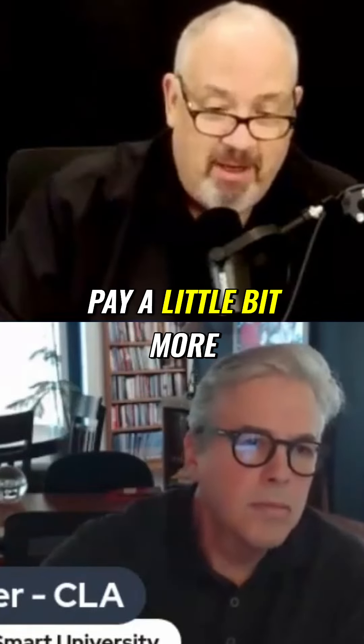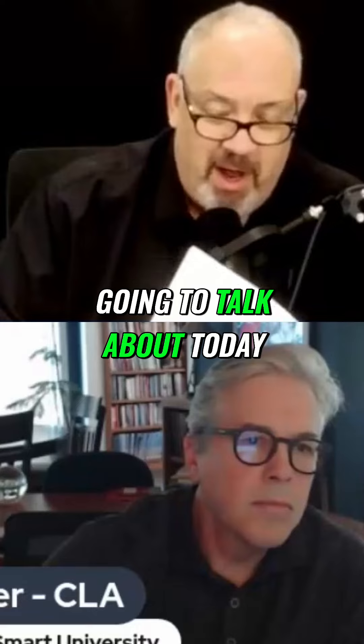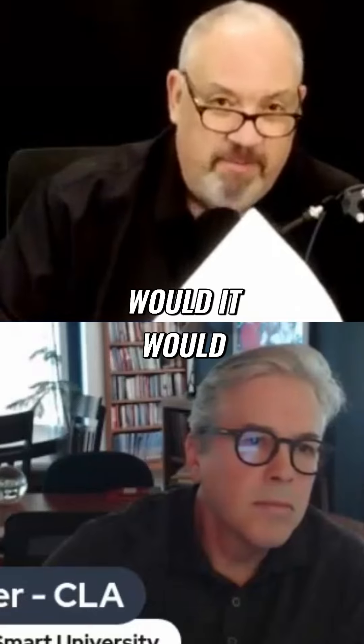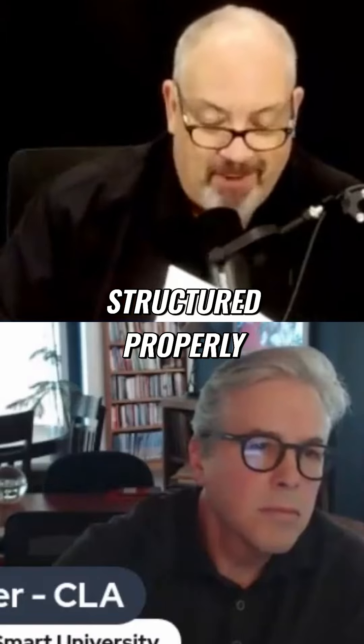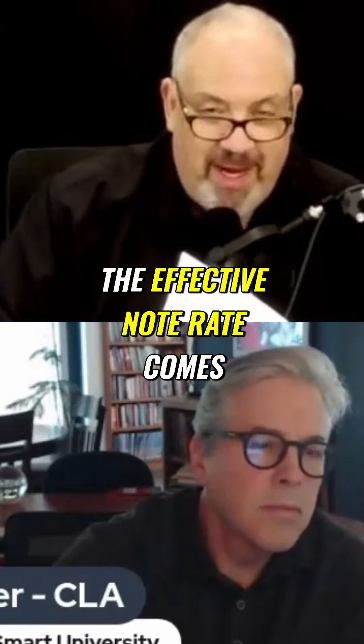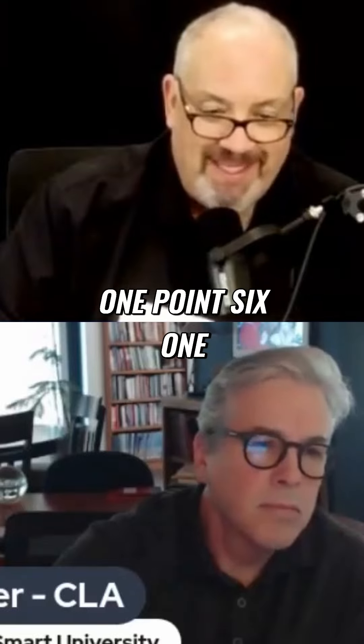Todd just shared that you can pay a little bit more than that. But if you follow this program that we're going to talk about today, would it surprise you to know that on this same 30-year loan, structured properly, the effective note rate comes out to 1.661%? 1.661%.